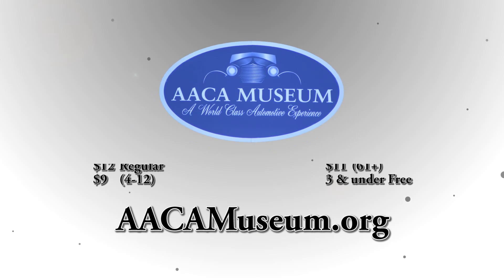The Antique Automobile Museum is located only a mile away from Hershey Park. For more information, visit our website.